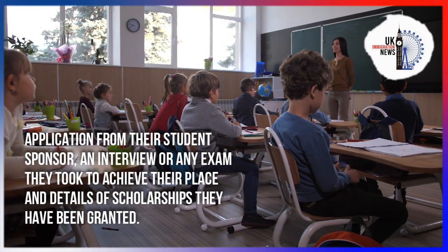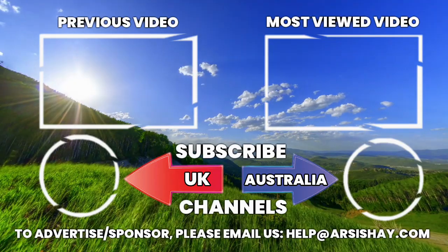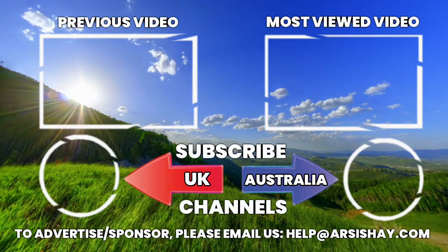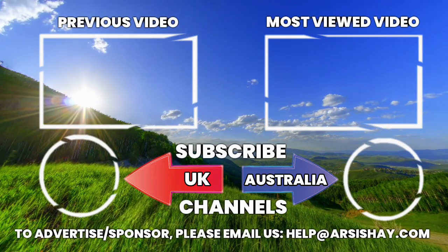We have reached the end of Part 2 of our three-part series. The final part on this topic will be coming soon. For more updates, stay tuned and don't forget to like, share, and subscribe.